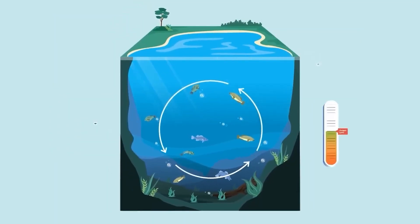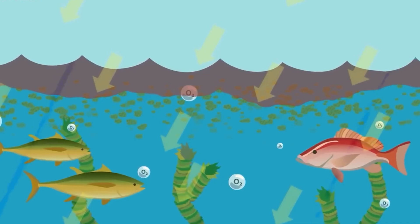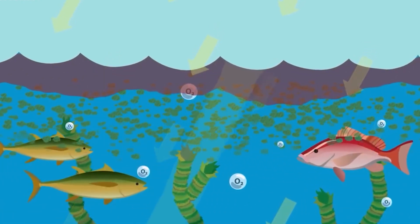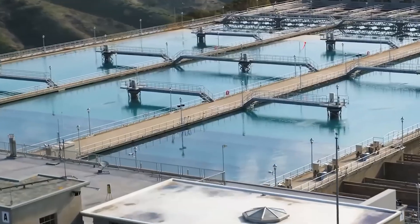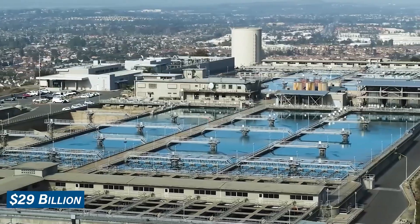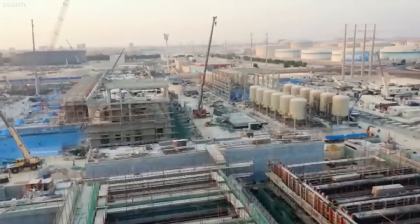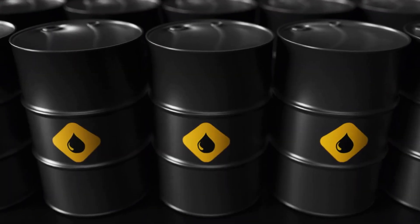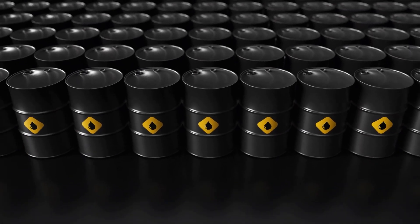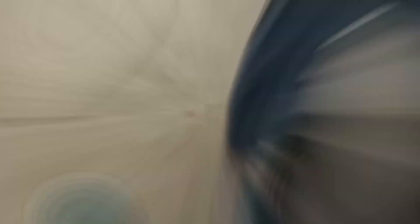Brine discharge reduces oxygen levels in the surrounding water, impacting sea creatures that need to consume more water to compensate for the elevated salt content in their environment. Brine contains harmful substances such as chlorine and copper, with a salt concentration 5% higher than typical seawater. Apart from environmental concerns, desalination is a costly endeavor, with estimates suggesting that as much as $29 billion must be invested over the next 15 years to meet growing water demand. The desalination process also consumes substantial amounts of energy, with Saudi Arabia using up to 1.5 million barrels of oil per day to fuel its desalination plants — surpassing the entire daily oil consumption of the UK.